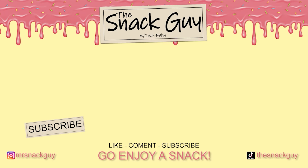Let me know. Thank you so much for watching The Snack Guy. Do me a big favor — like, comment, and subscribe. Also, while you're at it, follow us on social media. And don't forget to hit that thumbs up and the bell and all the other things YouTube wants you to do.